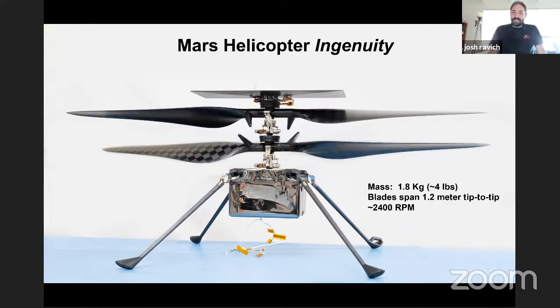Certainly after the first spin-up of the blades, we'll see how much dust moves off the surface. I think we'll find some cool applications. Somebody once said to me that possibly the best applications for this haven't even been thought of yet — you might be thinking of them right now.